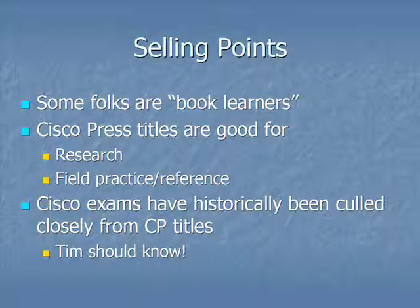Specifically, those who are studying for their CCNA, CCNP, and all of those associated exams, they're good tools for those. Moreover, I've discovered in my experience as a Cisco career candidate that Cisco exams have historically been called closely from Cisco Press titles. And I should know because I've taken well over a dozen Cisco certification exams in my day.